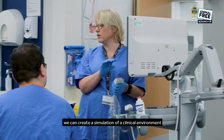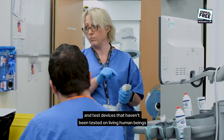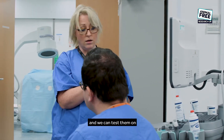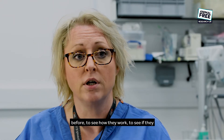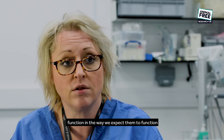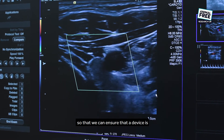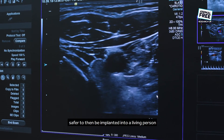We can create a simulation of a clinical environment and test devices that haven't been tested on living human beings. We can test them on this model first to see how they work, to see if they function in the way we expect them to function, so that we can ensure a device is safer to then be implanted in a living person.